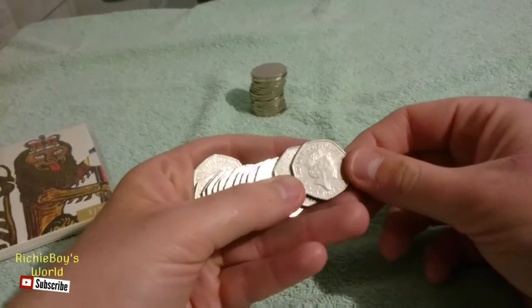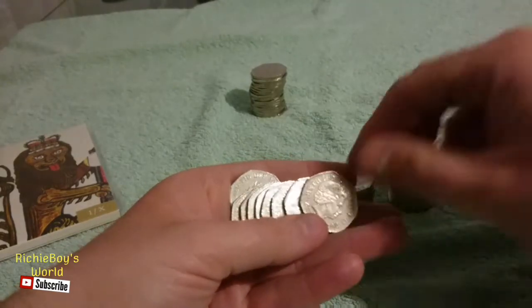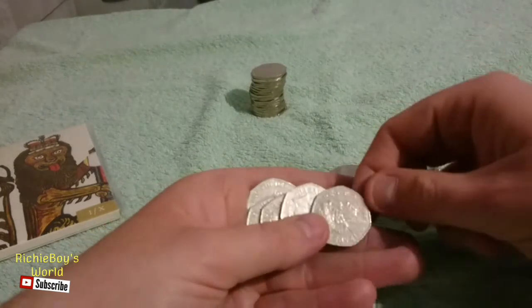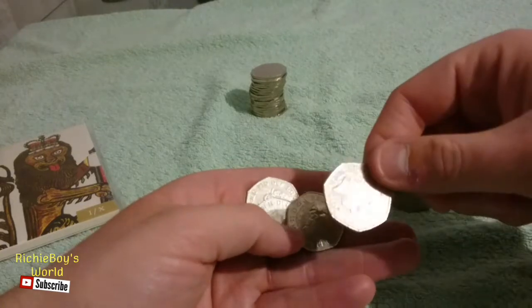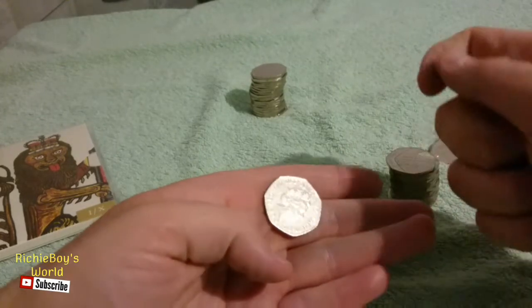Starting off with a nice looking 15 and another one. 12, 12, 14, 14, 15 and 8. What was that? 15, 12, 15, and a 15.